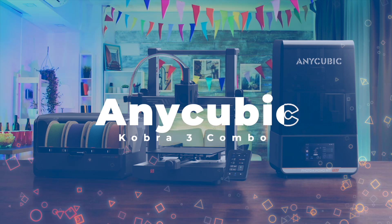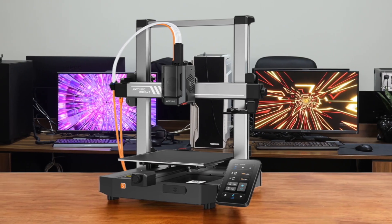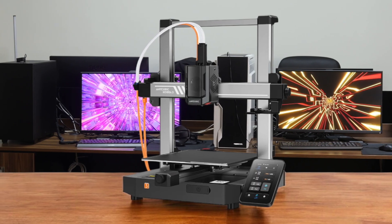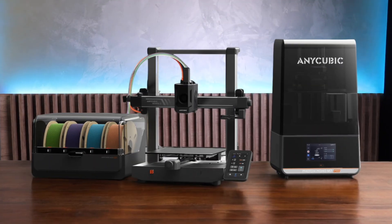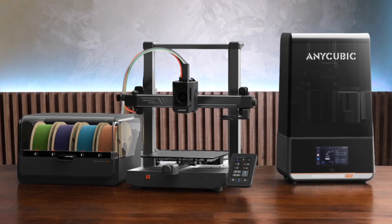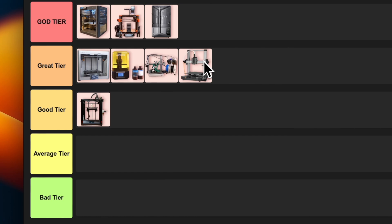Number 8: Anycubic Kobra 3 Combo. This printer is bringing some serious heat to the FDM game. We've got multi-color printing capabilities, blazing fast 600mm/s speeds, and smart features like auto-bed leveling and filament run-out detection. The AMS Pro add-on for multiple filaments is awesome. It's a bit bulky with that extra unit, but the print quality and versatility more than make up for it. For me, this is another solid great tier printer — perfect for those wanting to dive into multi-color FDM printing.